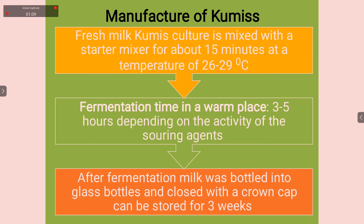So in Kumiss, how is it being produced? The starter culture is mare's milk. Fresh milk Kumiss culture is mixed with a starter mixture for about 15 minutes at a temperature of about 26 to 29 degrees Celsius. Then fermentation takes place in a warm place for 3 to 5 hours, depending on the activity of the souring agents. After fermentation, milk is poured into glass bottles and closed with a crown cap, which can be stored for up to 3 weeks.